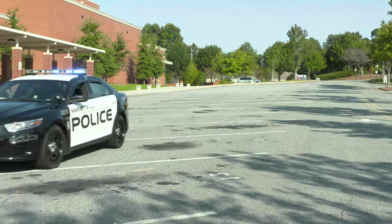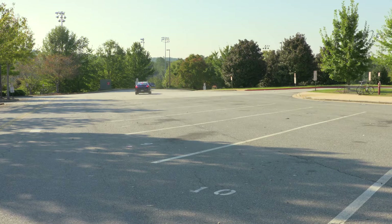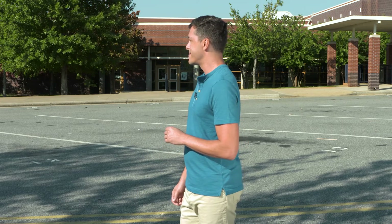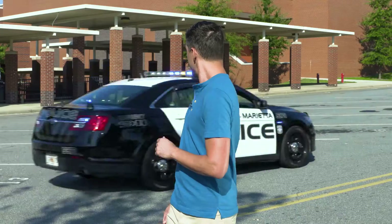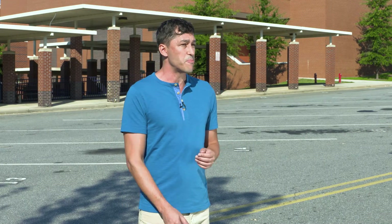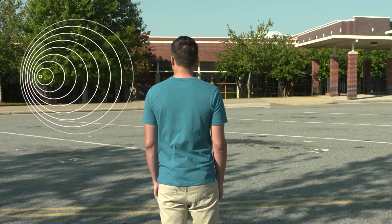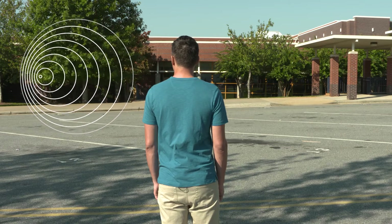Have you ever noticed that what you see and what you hear depend on where you're standing in relation to the sound and light waves? In this case, what I hear will depend on whether I'm standing in front of or behind this fast-moving police car. Listen to the siren's sound as it approaches compared to after it goes by. Can you hear the difference in pitch? The pitch you hear as the car approaches is higher than what the siren produces, and after the car passes, the pitch you hear is lower than what the siren produces.